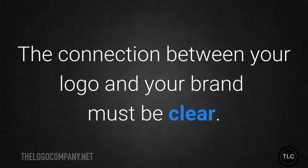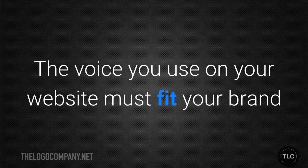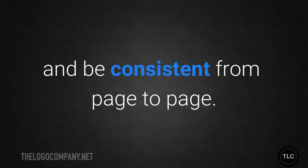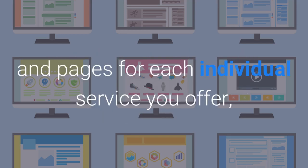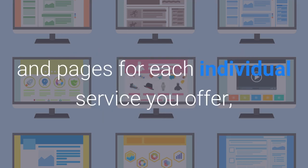Your logo must appear on every page in a prominent position. The connection between your logo and your brand must be clear. The voice you use on your website must fit your brand and be consistent from page to page. Of course you need an effective home page, about us page, and pages for each individual service you offer, but when it comes to branding you need to focus on consistency and voice.